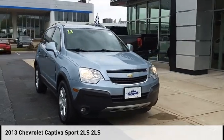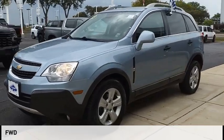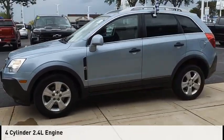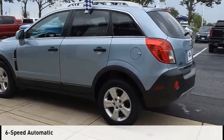Come test drive the 2013 Captiva. This vehicle is powered by a front-wheel drive, 4-cylinder, 2.4-liter engine, and comes with a 6-speed automatic transmission.